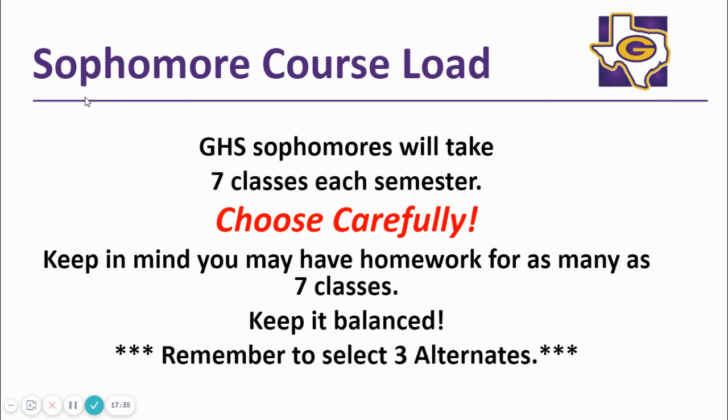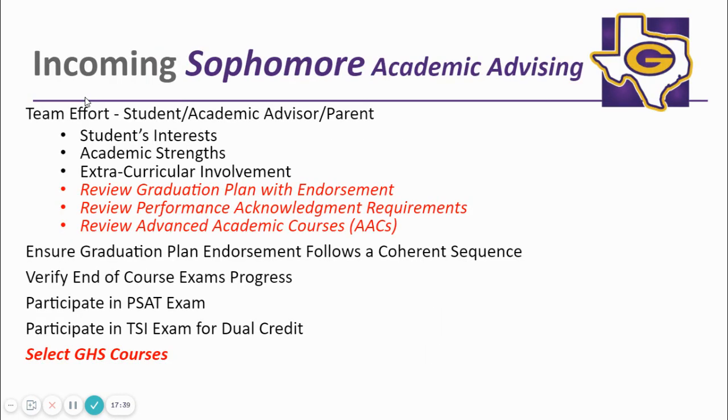Students will choose seven classes plus three alternate classes when they meet with GHS counselors to register. It is important to keep a balanced workload when choosing your classes. GHS wants to partner with you and your student to offer advising on academics, extracurricular involvement, endorsements, and college and career items. Please feel free to email your child's counselor with any questions that you have. We are here to help your student navigate high school.